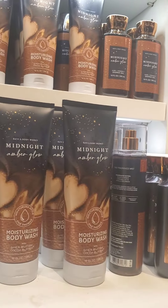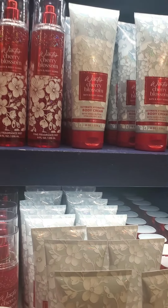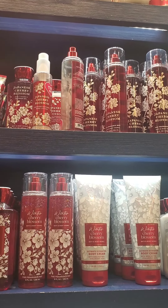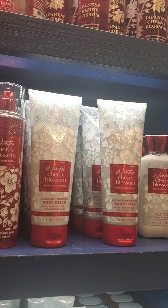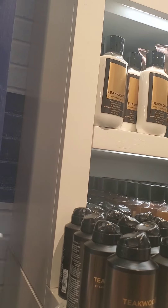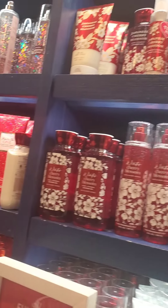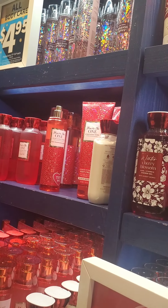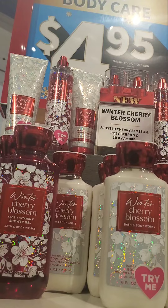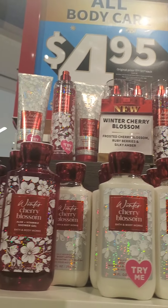Another deal going on simultaneously was the candle sale — $16.95 — which wasn't a great deal. I also had some candle exchanges I'll show later. Here is the Japanese Cherry Blossom section; it was fully stocked when I went. I almost didn't recognize it because of the new packaging. They had a lot of body butters available, but I did not see any for You're the One.